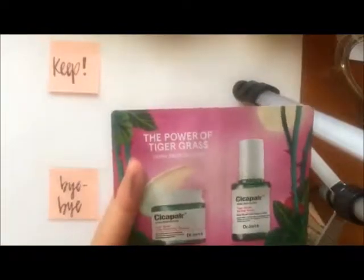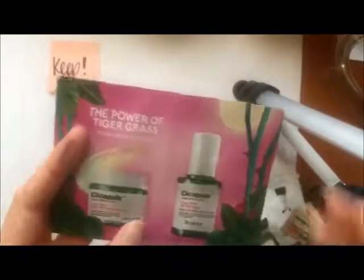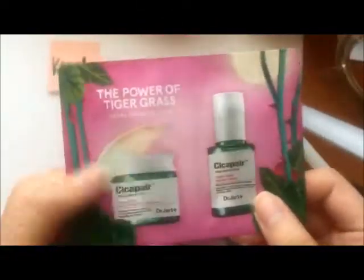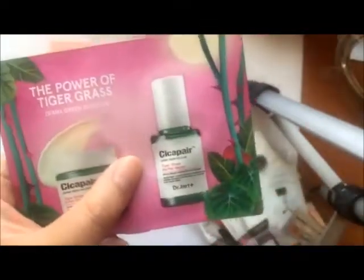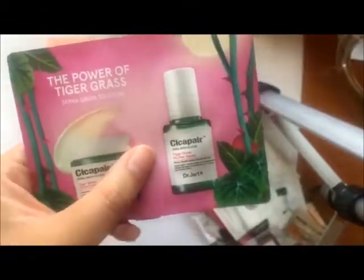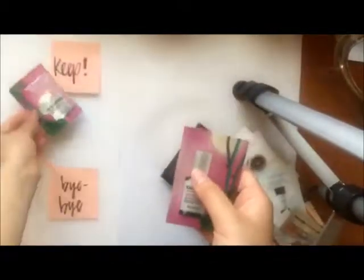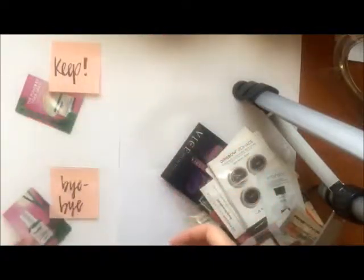The first item is the Dr. Jart Cicapair Tiger Grass Color Correcting Treatment. This comes with the Tiger Grass Repair Serum as well as the Tiger Grass Color Correcting Treatment. I've tried both of these before — I really like the color correcting treatment and I have the full size, so I'm going to keep this in case I travel. The serum, I did a review on my blog — it didn't do anything for me so I'm not going to use it. This goes into my keep pile and this goes into my bye-bye pile to give to someone else.